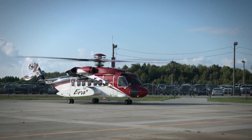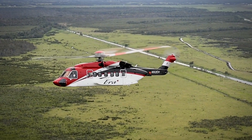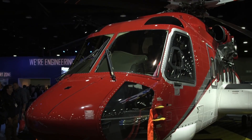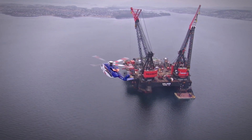Have you ever wondered what it's like to defy gravity and conquer the skies with grace and precision? The Sikorsky S-92 helicopter is a marvel of modern engineering, a symbol of human ingenuity that soars to the highest altitudes with finesse. Join us as we uncover its design secrets, unrivaled capabilities, and the countless missions it undertakes to connect our world.